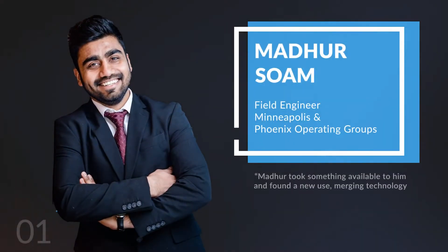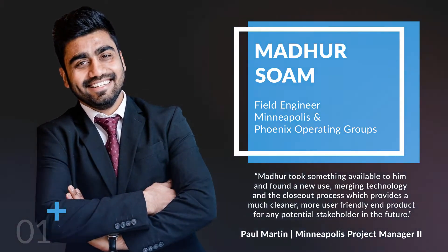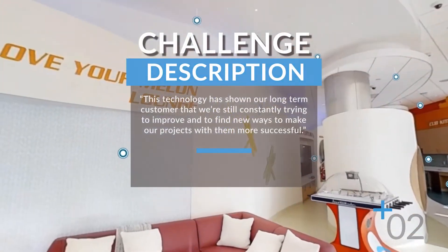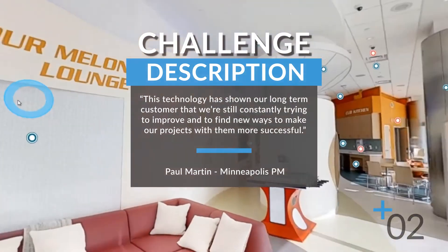Hi, my name is Madhur Som. I'm a field engineer with the Phoenix Operating Group. I'm going to tell you about the potential that I saw in a reality capture tool that was created for realtors but adapted to provide an improved deliverable to one of our customers. It's called Matterport.